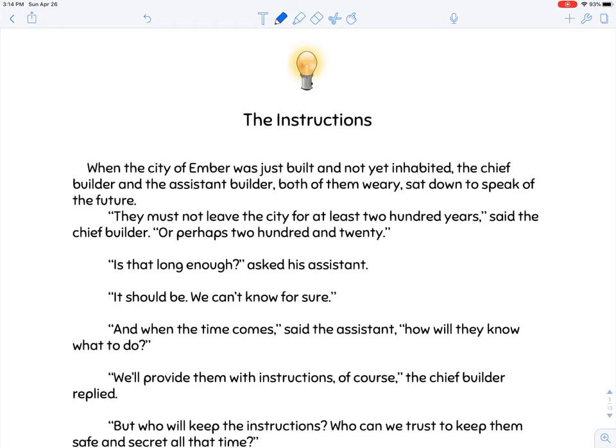The Instructions. When the city of Ember was just built and not yet inhabited, the chief builder and the assistant builder, both of them weary, sat down to speak of the future. 'They must not leave the city for at least 200 years,' said the chief builder, 'or perhaps 220. Is that long enough?' asked his assistant. 'It should be. We can't know for sure. And when the time comes,' said the assistant, 'how will they know what to do?' 'We'll provide them with instructions, of course,' the chief builder replied.